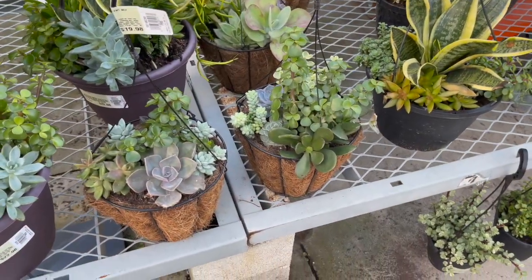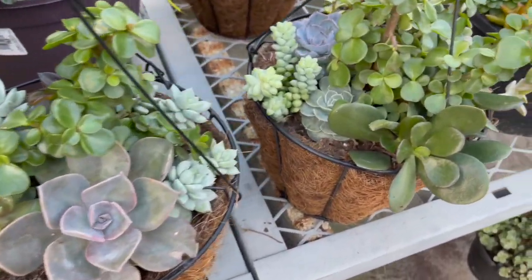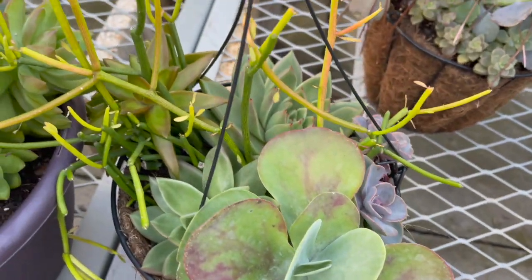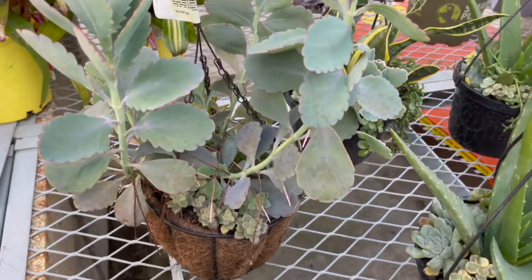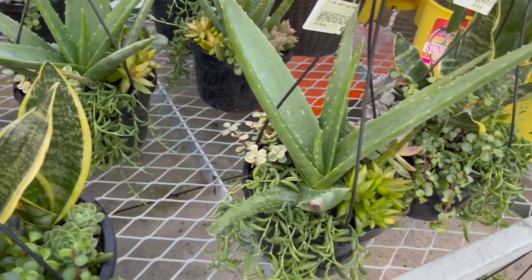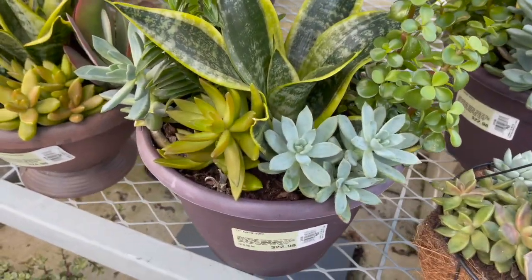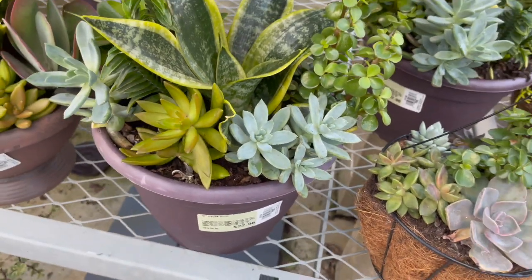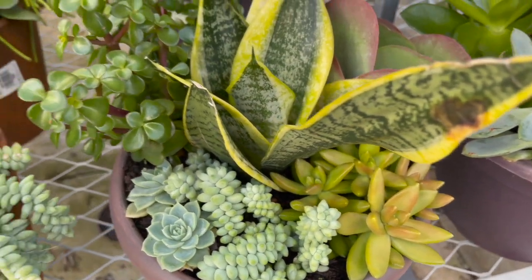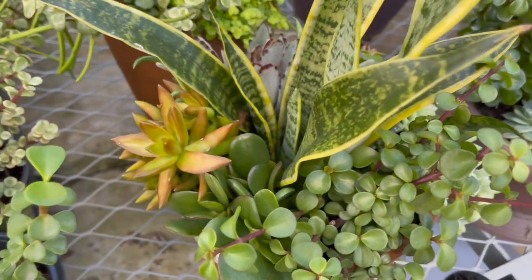They also have a bunch of hanging baskets of succulents for either $19.98 or $16.98. These over here are $22.98, including a super cute little donkey's tail inside — so chunky and nice. And these over here are also $22.98.